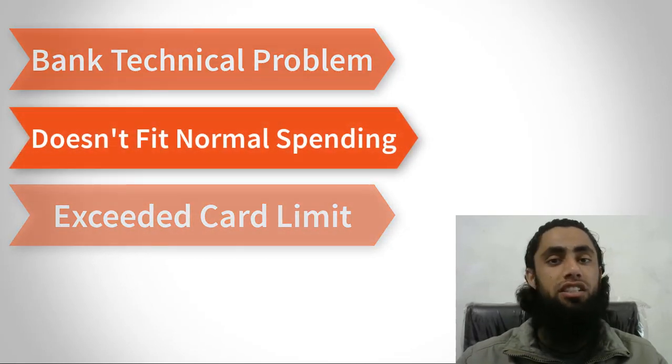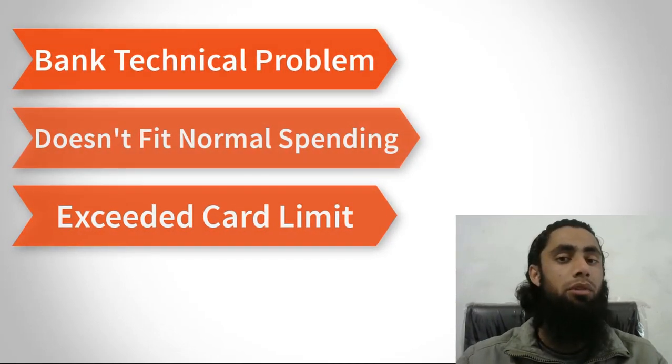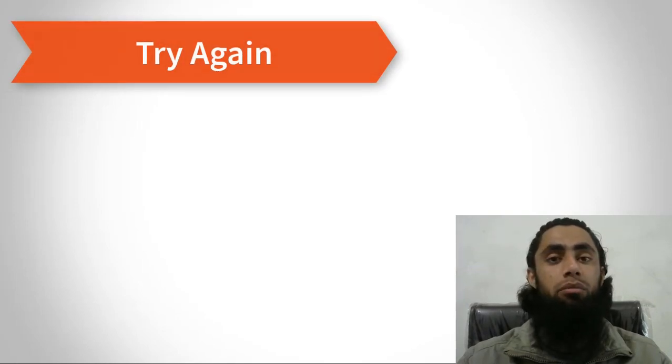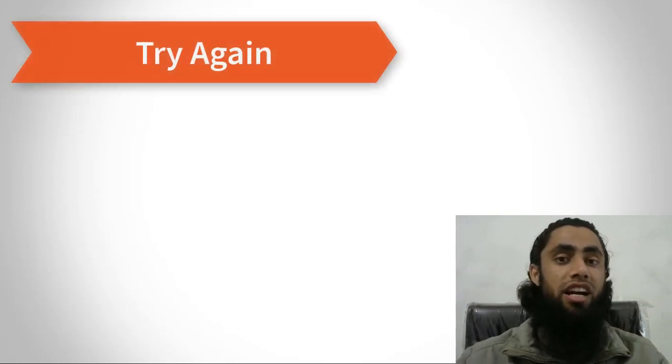If everything with your bank is fine, then move ahead with the solutions. The first solution is to contact your card issuer directly. If they confirm the card is up and running and there is no issue, then you should try the transaction again, because sometimes the problem gets resolved on the second attempt.